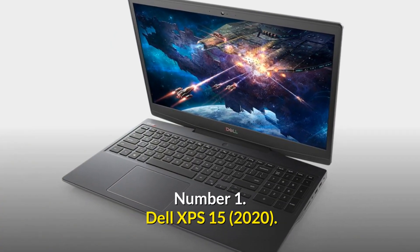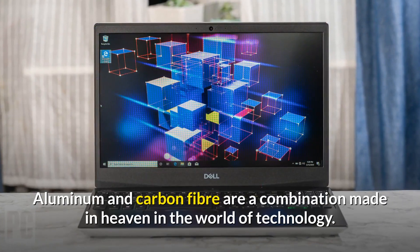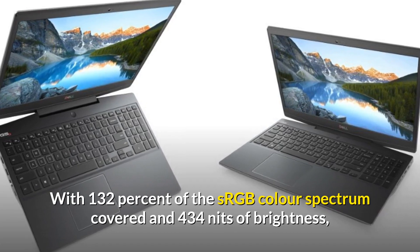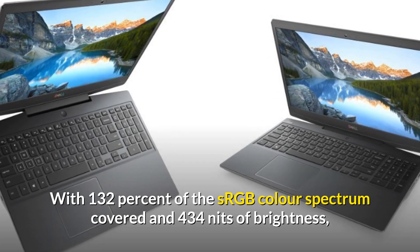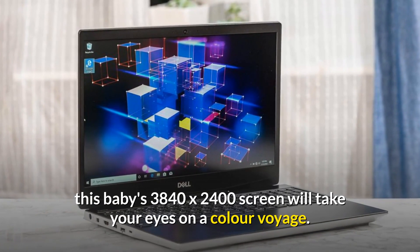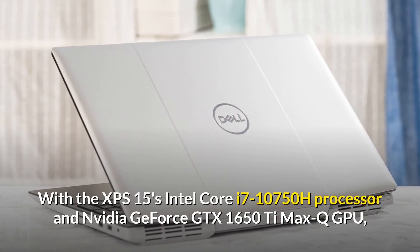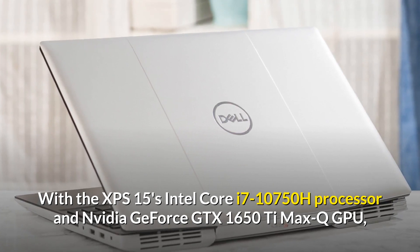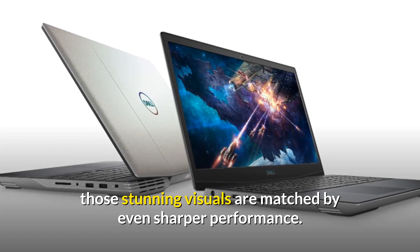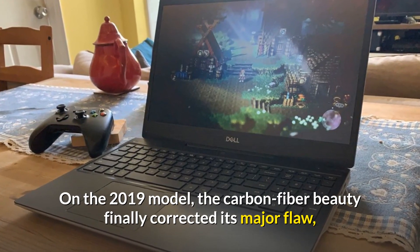Number 1: Dell XPS 15 — the greatest laptop for video editing that money can buy. Aluminum and carbon fiber are a combination made in heaven in the world of technology. With 132% of the sRGB color spectrum covered and 434 nits of brightness, this baby's 3840x2400 screen will take your eyes on a color voyage. With the XPS 15's Intel Core i7-10750H processor and NVIDIA GeForce GTX 1650Ti Max-Q GPU, those stunning visuals are matched by even sharper performance. On the 2019 model, the carbon fiber beauty finally corrected its major flaw by moving the webcam from the bottom to the top bezel.